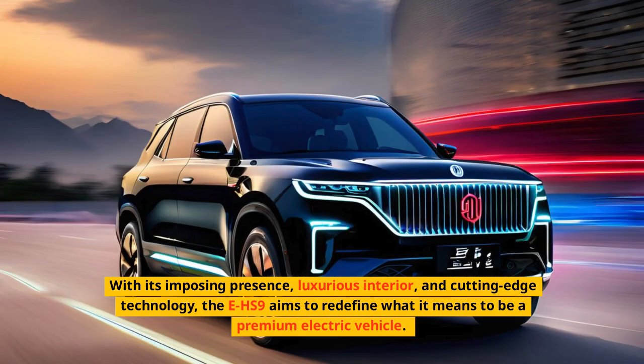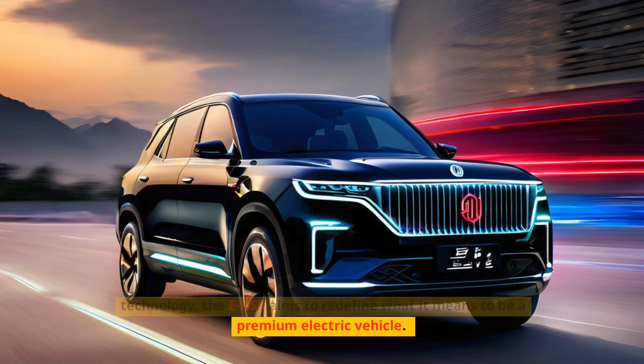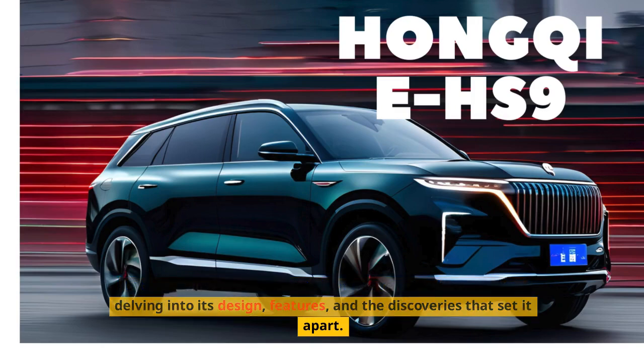With its imposing presence, luxurious interior, and cutting-edge technology, the EHS-9 aims to redefine what it means to be a premium electric vehicle. Let's embark on an exploration of this remarkable machine, delving into its design, features, and the discoveries that set it apart.